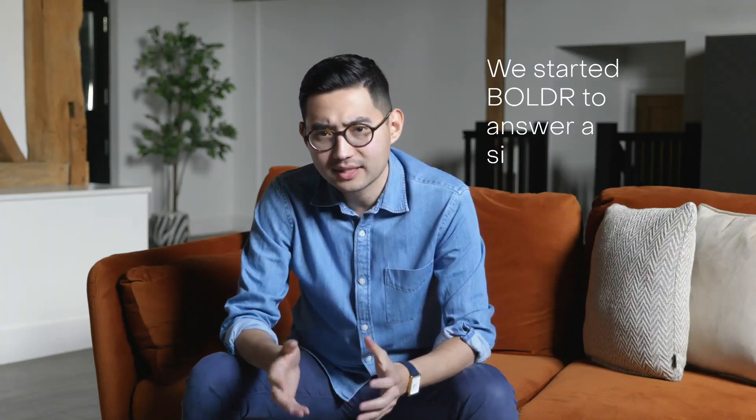Hi everyone, my name is Maddy and I'm the CEO and co-founder of Boulder. We started Boulder to answer a simple question: as our homes get smarter, how do we innovate in such a way that's good for the people and great for the planet?